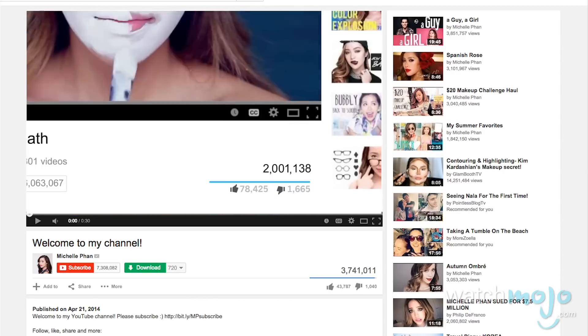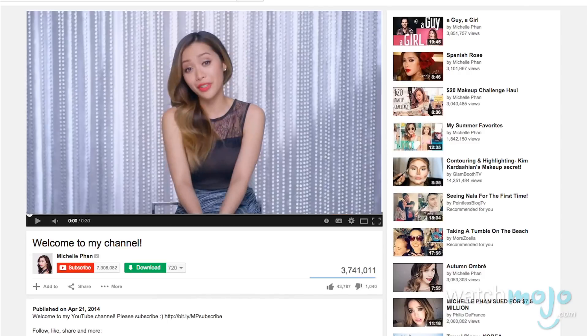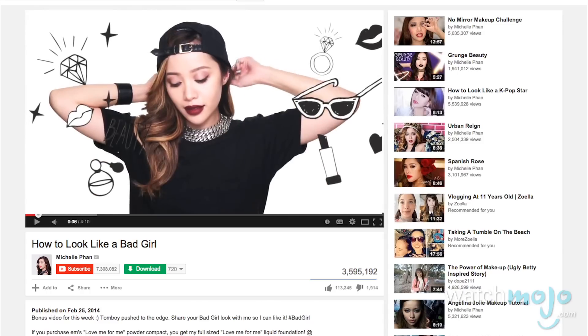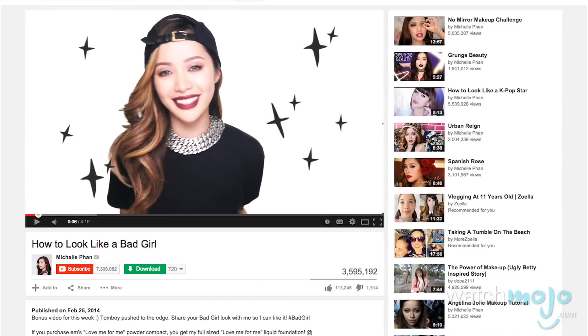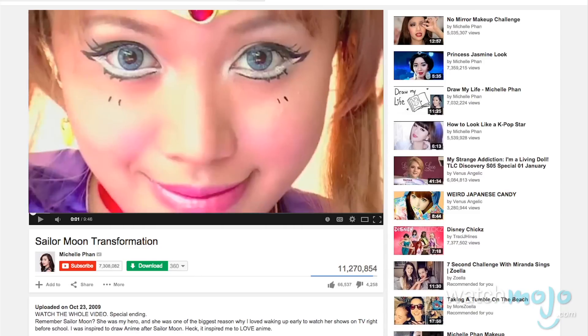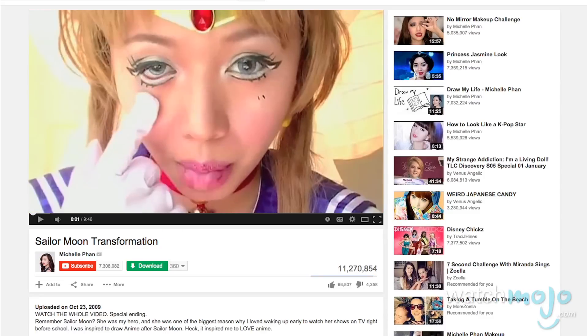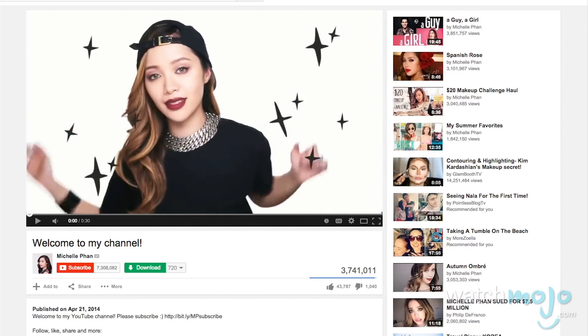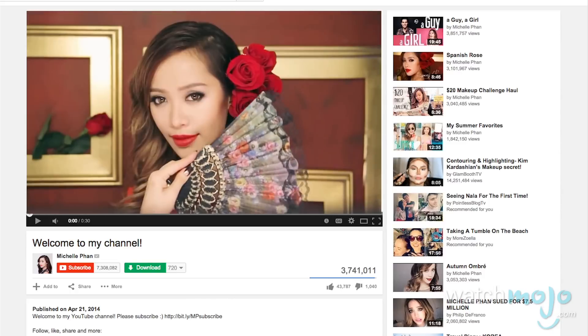The idea is that by trying a lot of different stuff — both simple and far out — you can find new and exciting ways to complement your repertoire. As you can imagine, she has a huge variety of different kinds of tutorials, from how to make yourself look like more of a bad girl to how to literally make yourself look like Sailor Moon. Despite her enormous success and legions of fans, Michelle still comes off as very down to earth and very humble, which has definitely contributed to her popularity.